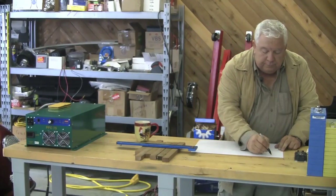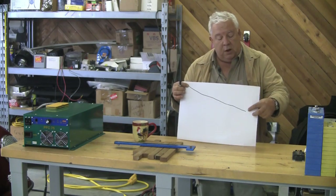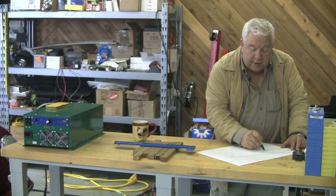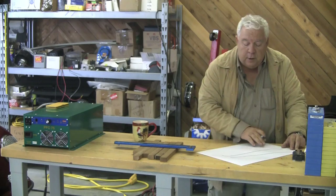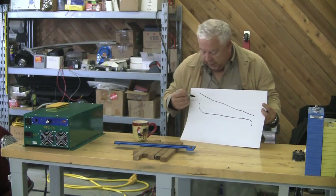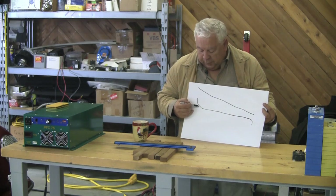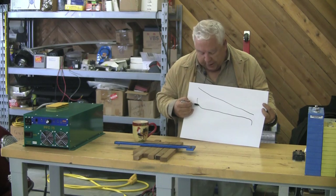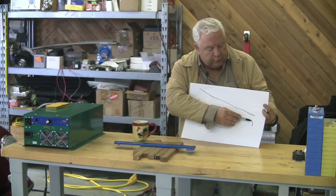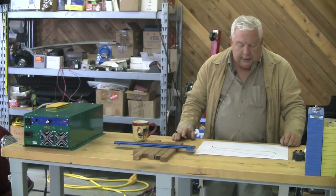A lead acid battery has a kind of linear discharge curve from top to bottom. A lithium ion cell has a very peculiar discharge curve. Here's your upper voltage where it's charged — as it discharges, it comes down in voltage very steeply from about 4.25 volts down to about 3.3 volts at the bottom of the steep part of the curve, and it continues to about 3.0 volts. Below three volts, it just drops off a cliff.